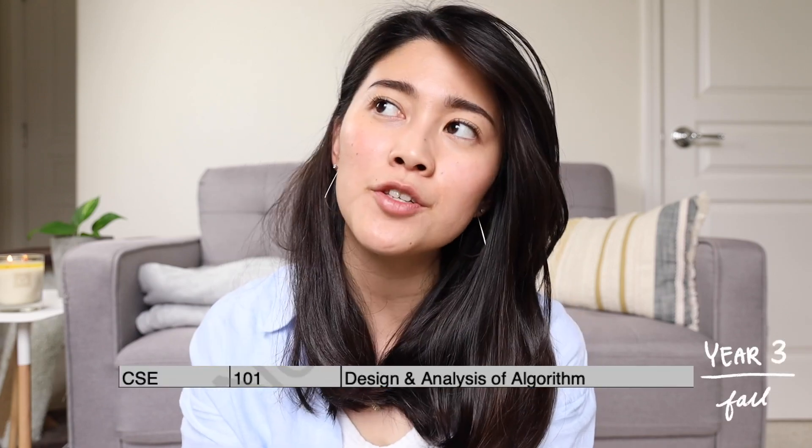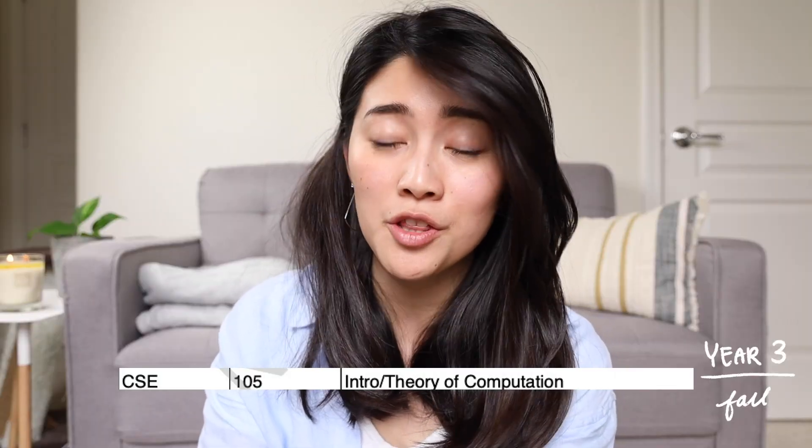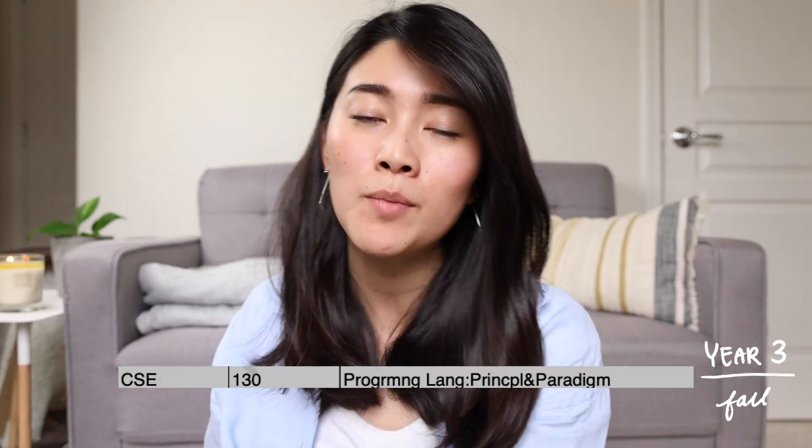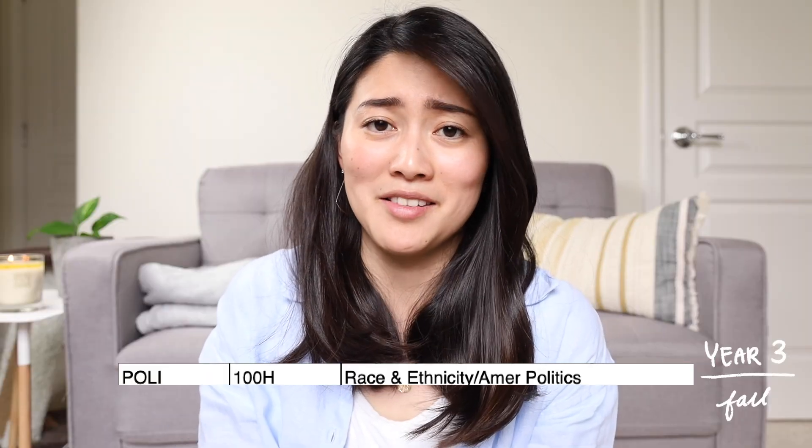Now on to my third year. In the fall quarter I took algorithms, where we learned things like depth-first search, breadth-first search, and Dijkstra's algorithm. I also took intro to theory of computation, where we learned about deterministic finite automata, non-deterministic finite automata, regular expressions, and Turing machines — this class was so hard, I really struggled and I legit failed it. I was also taking a class about programming languages where I learned OCaml and Scala — really just a class to help you adapt to different programming languages fast. And then I took race and ethnicity and American politics, which must have been a GE, but I don't remember taking it at all.